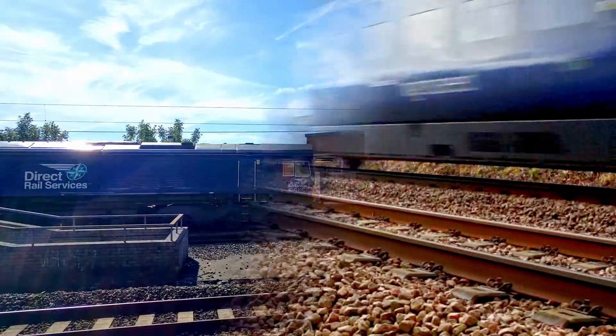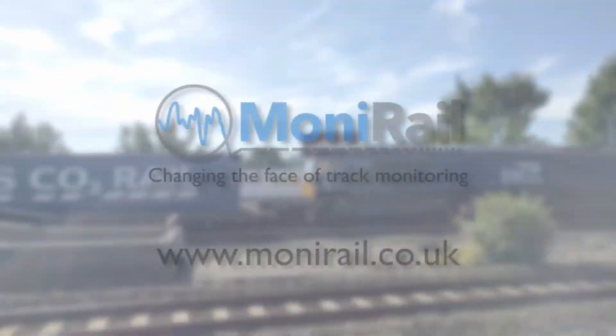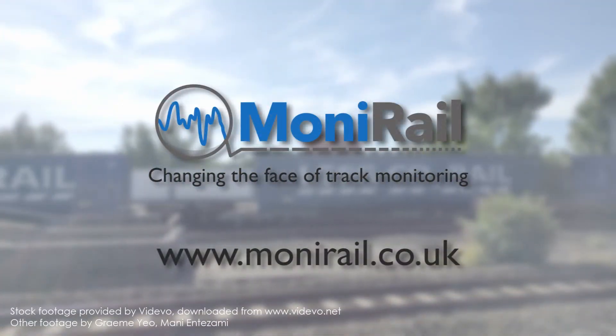All this at a fraction of the cost of operating dedicated measurement vehicles. Monorail – changing the face of track monitoring.